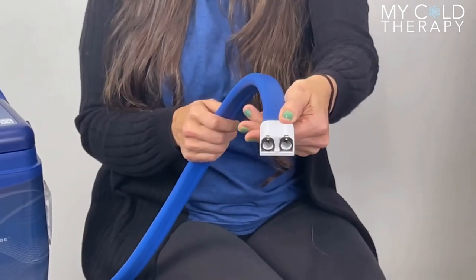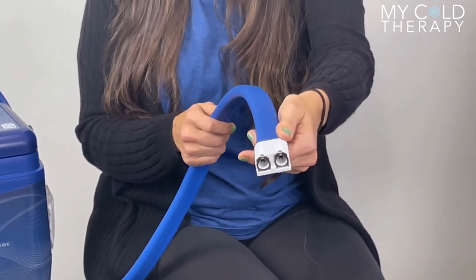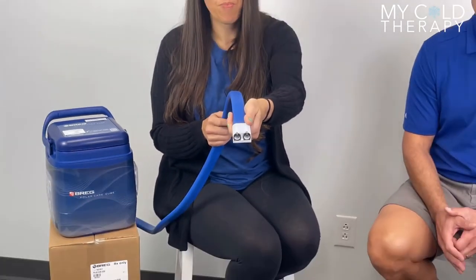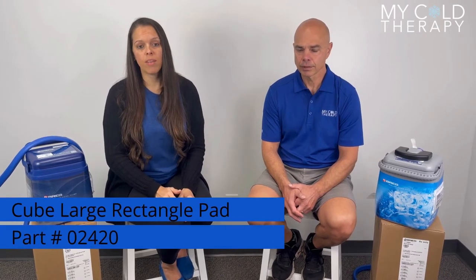As Steve showed you the end connection on the Kodiak, this is what the connection on the Cube looks like. The Cube pads have two male endings and the hose coming off the system has two female endings that hook together. The Cube has 13 pad options. Two of the most popular and most unique are the TMJ pad, which is convenient for across your forehead, after jaw surgery, or even the back of your neck — and no other system has that pad. The Cube also offers a large rectangular pad, which is really great for your back.